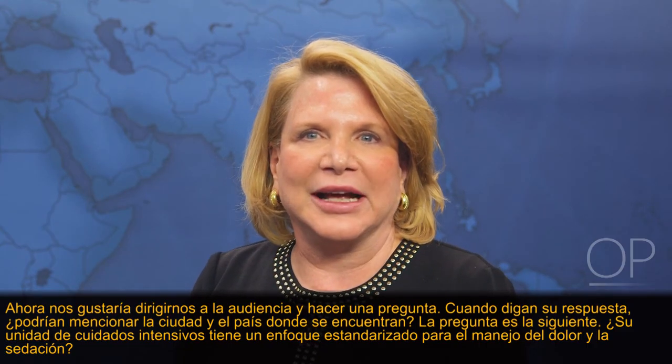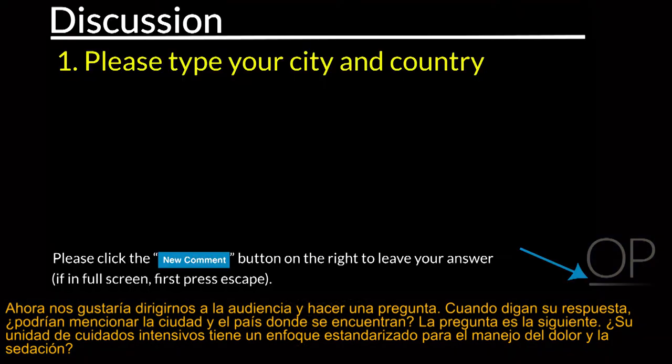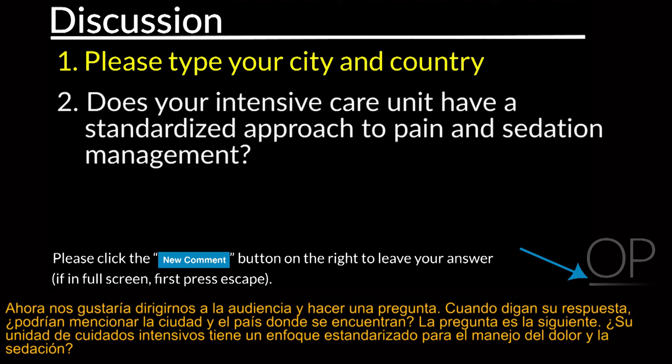We'd like to ask our audience a question. When you state your answer, please include your city and country location. The question is: does your intensive care unit have a standardized approach to pain and sedation management?